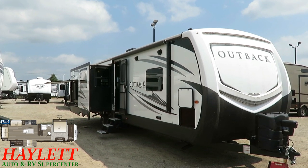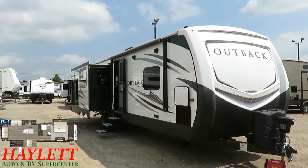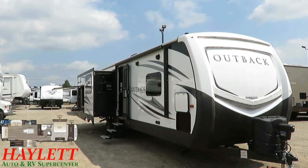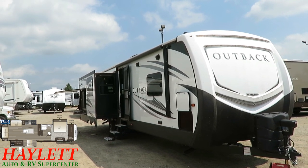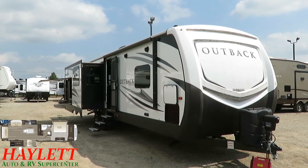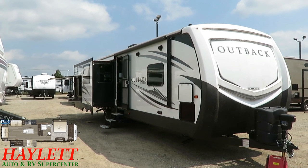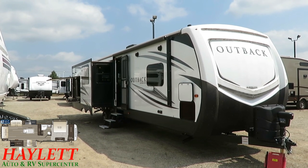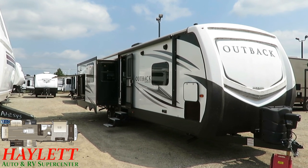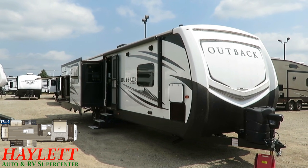Shortly after they bought this and used it only a few times, they went on a five-month world tour traveling trip, came back, and felt there were things about it they'd like to be different. They saw that we had an almost identical floor plan in a Jayco Eagle executed more to their preferences, so they swapped this out for a nearly identical Jayco Eagle.